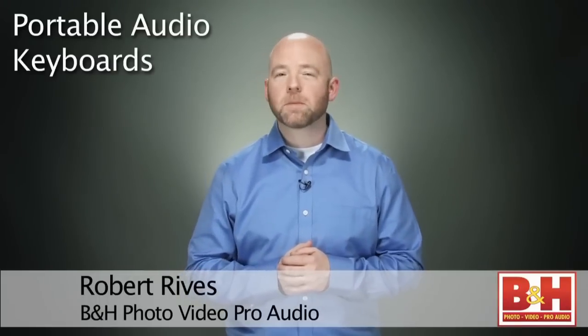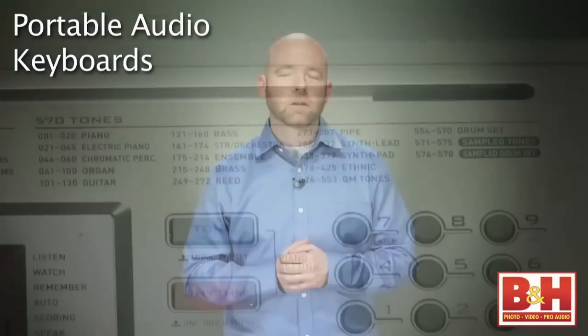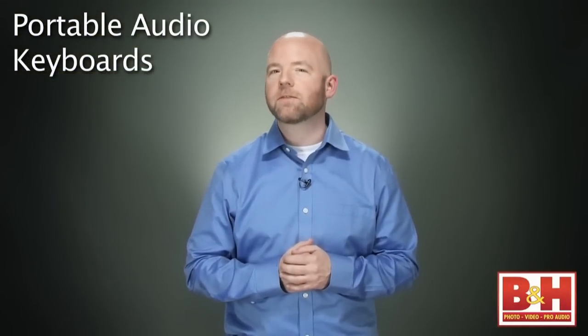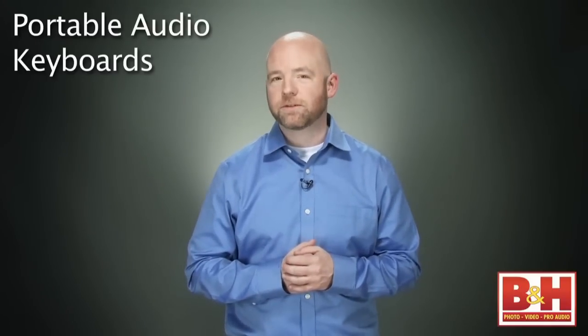Many of our customers will already be somewhat familiar with inexpensive portable keyboards. With numerous onboard tones, rhythms and songs to choose from, even inexpensive keyboards like these offer a lot of exciting features to keep experienced players interested while still being easy for beginners to use.